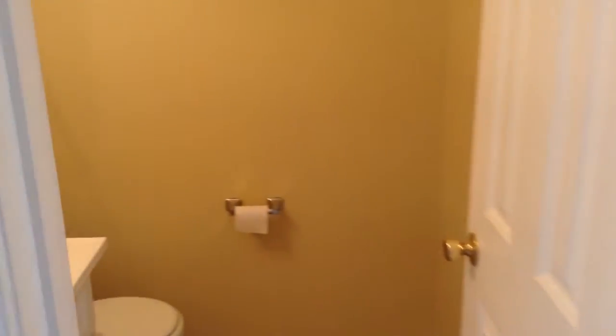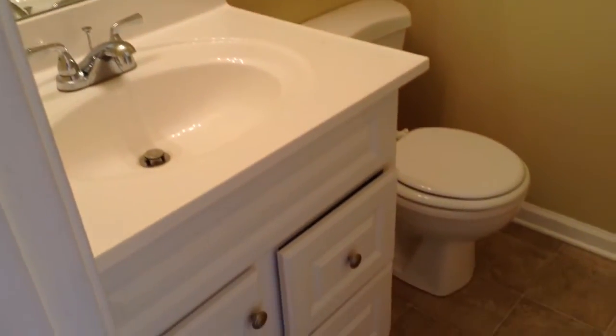Here is your two-piece powder room. This half-bath features new flooring, a beautiful new vanity, freshly painted walls, and everything is really nice.